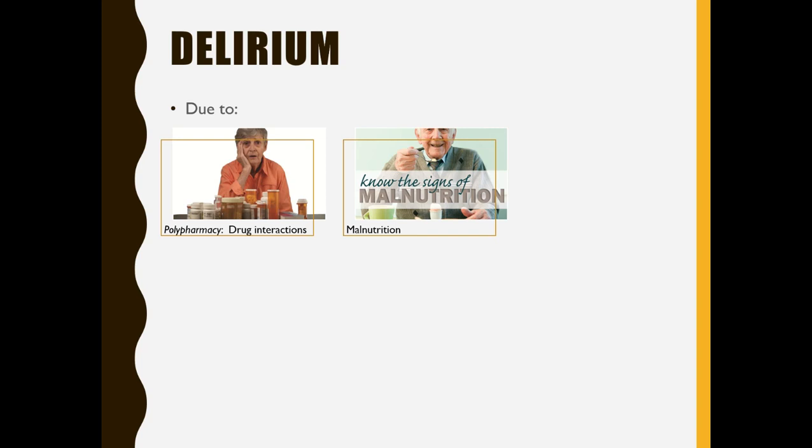Delirium could also be due to malnutrition. Elderly people are really likely to encounter malnutrition because when they're by themselves, they often don't see the point in making a full meal. They'll eat the same foods repetitively, not get enough variety, or eat in too small of amounts. They may say they're not feeling hungry, but their body needs food and they aren't reacting to the cues adequately. Malnutrition can cause delirium in anybody of any age.